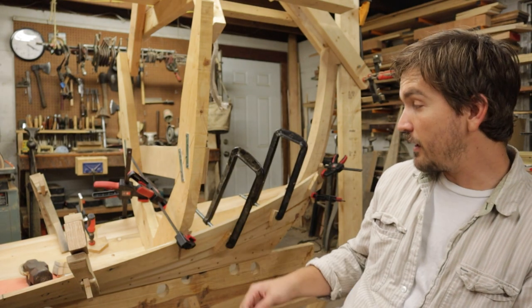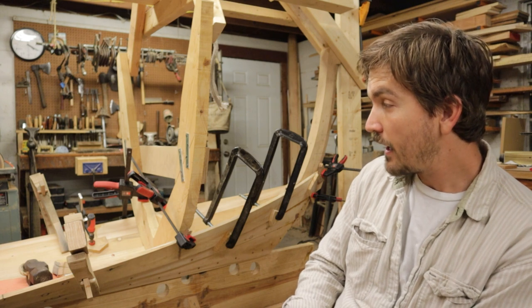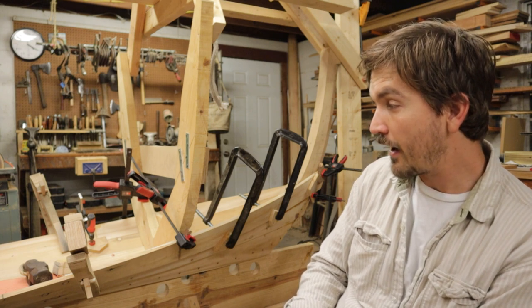You can see behind me the first three pairs of planks are on the boat, and we are preparing for the fourth as we speak. We will, of course, be sharing with y'all the full experience of planking the New Finland Trap Skiff once we get there, but until then you'll just have to hold on tight.